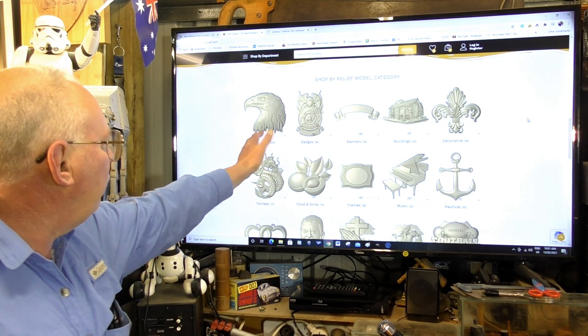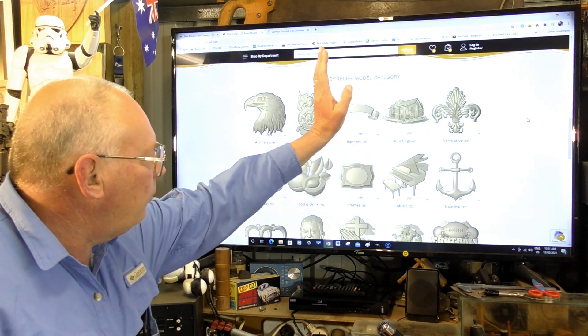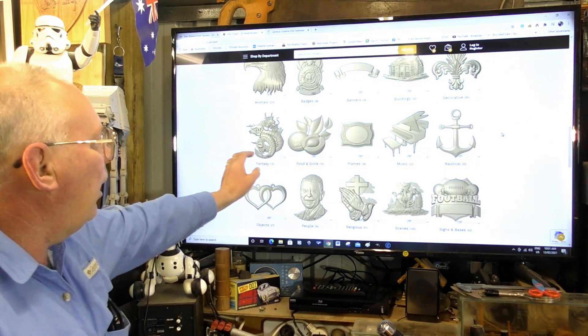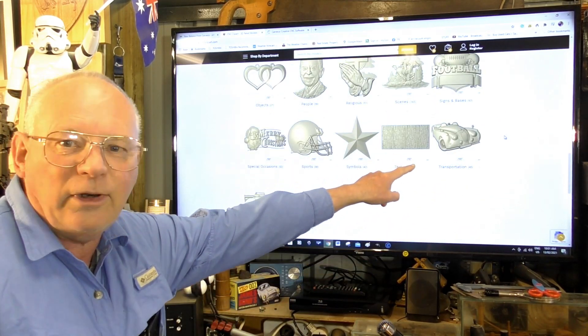There's 224 animals, there's 68 badges, banners, buildings, fantasy art, music — the list goes on, it's quite wide. My favorite actually is transport.